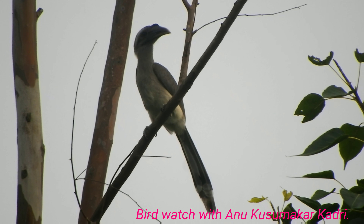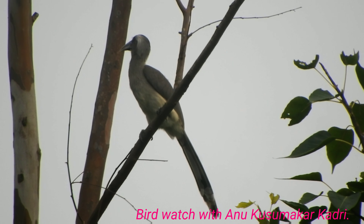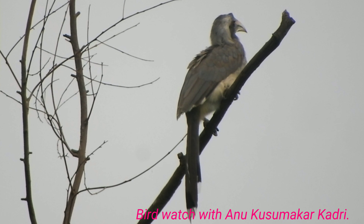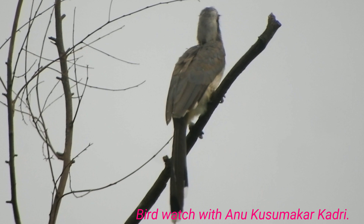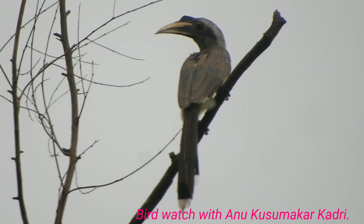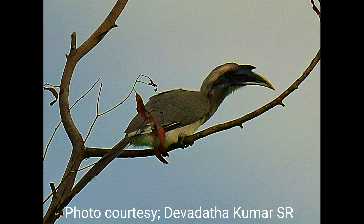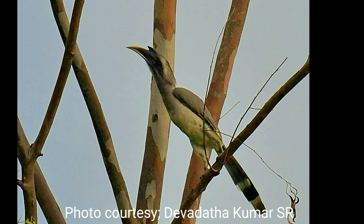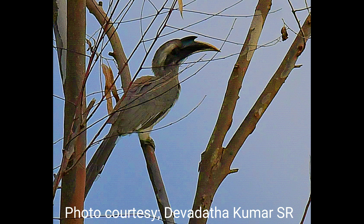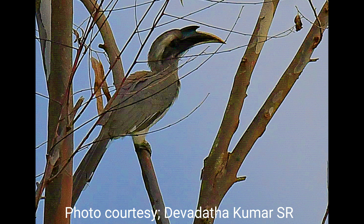Indian Grey Hornbill birds have grey feathers all over the body with a light grey or dull white belly. Ear coverts are darker. The bird measures about 61 cm in length approximately. The tail has a white tip and a dark subterminal band.